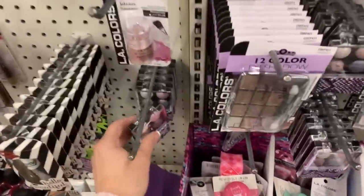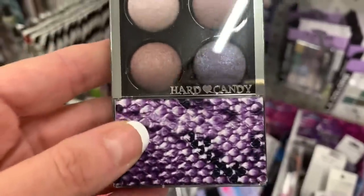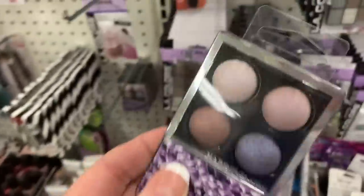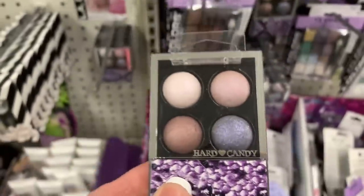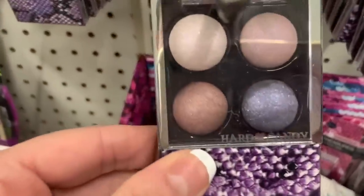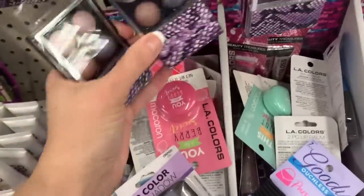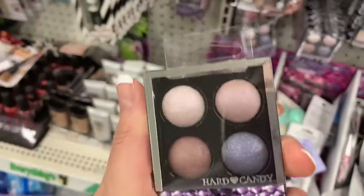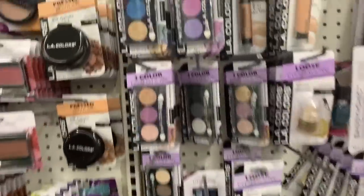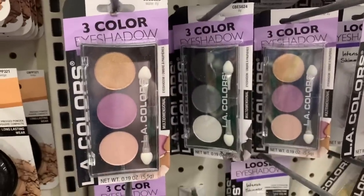Oh my gosh you guys, these are so pretty — look at this! This is by Hard Candy, it is so gorgeous. I don't think we have any other varieties, just this one here. Yeah, those are the same. Even if you buy this now and save it for a stocking stuffer it would totally be worth it — so pretty!